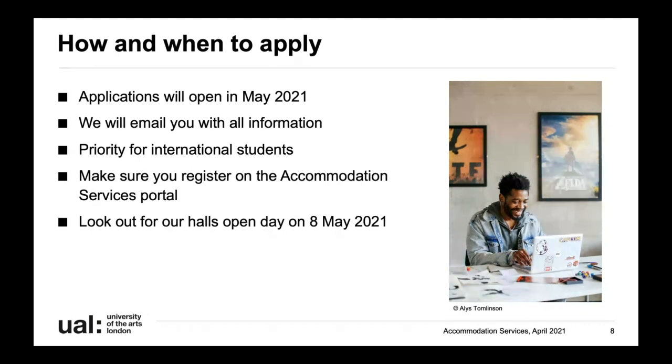If you're an international student, we'll also offer you priority for accommodation. You'll need to apply before the end of May and the email we send out will give you the specific date. In the meantime, make sure you're registered on the accommodation services student portal. Go to our website, click the box that says how to apply, and you'll just need your student number to register. That way when applications open you can go straight in and pick your choices.